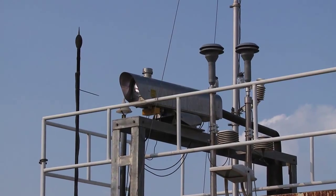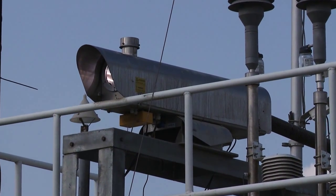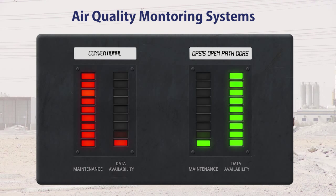But there is a solution: change to OPS's OpenPath DOAS. As a result, less service is needed and data availability will increase. In simple terms, more data is available for the money invested.